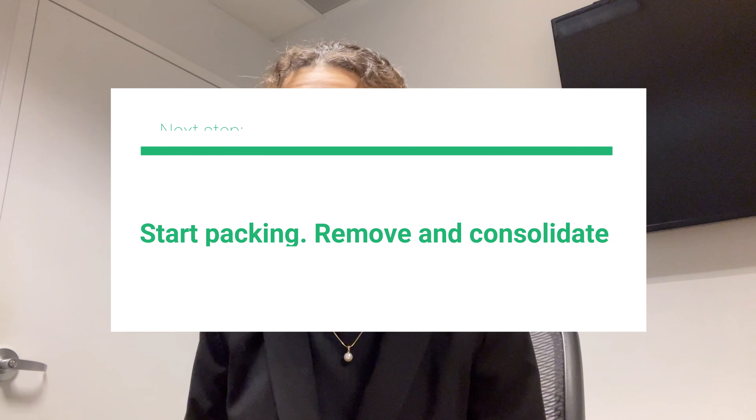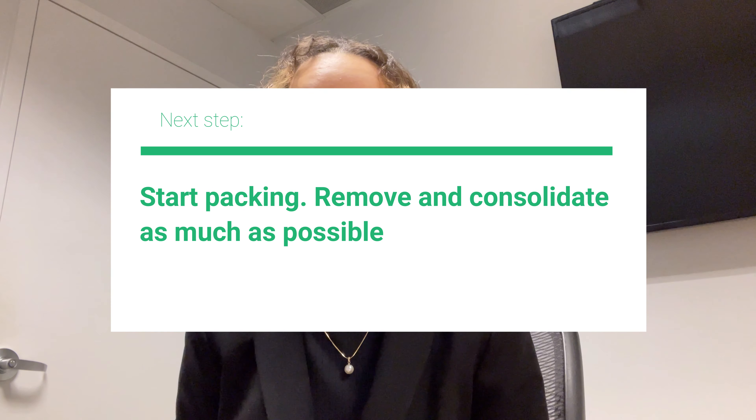Now that you've figured out where you want to move, start packing. Go ahead and get those boxes and start consolidating as much as possible — the more you can declutter, the more tips your realtor can give you to prepare the property. Donate or sell any furniture you don't plan on taking with you. The more you can get out of the property, the better and less stressful it's going to be when the time comes to get it ready for market.